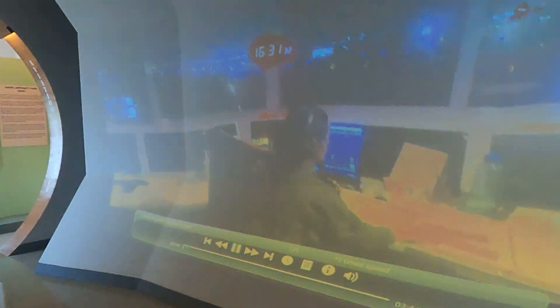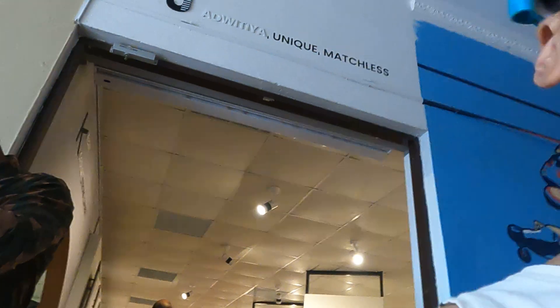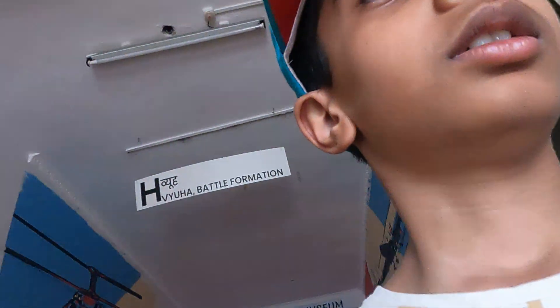This is the air control tower, it's so tall. Now let me quickly show you the planes which were down.